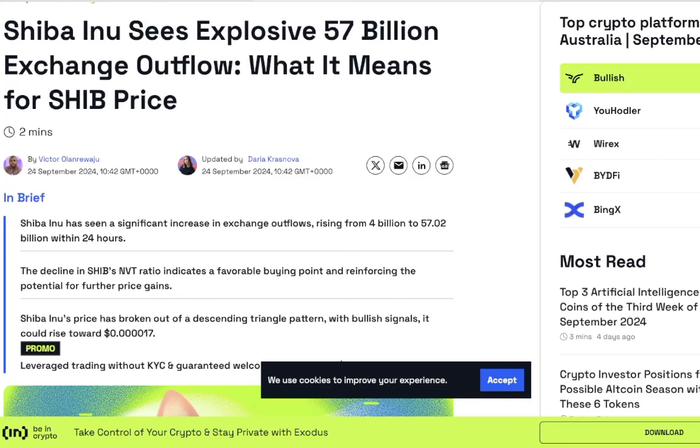Volatility in the crypto space is in full swing this morning with Bitcoin testing 64,000 and then bouncing off again. Shiba Inu coin goes up to test 1,500 points per coin and once again gets rejected. The good news is we are testing levels of resistance as opposed to levels of support — perhaps one of the strongest signs you can see in any market condition. We've also got a very strong metric: Shiba Inu coin sees explosive 57 billion exchange outflow.